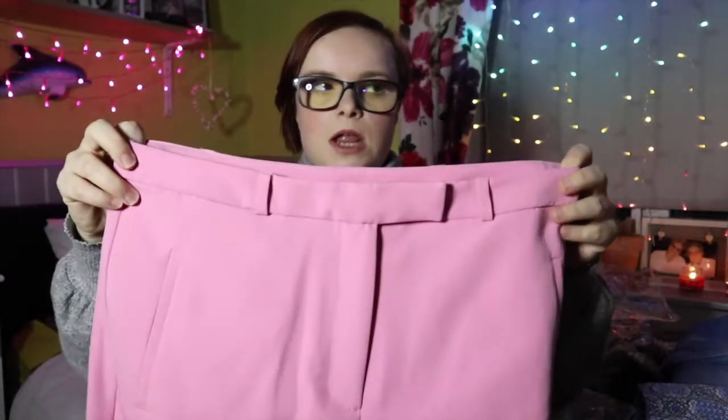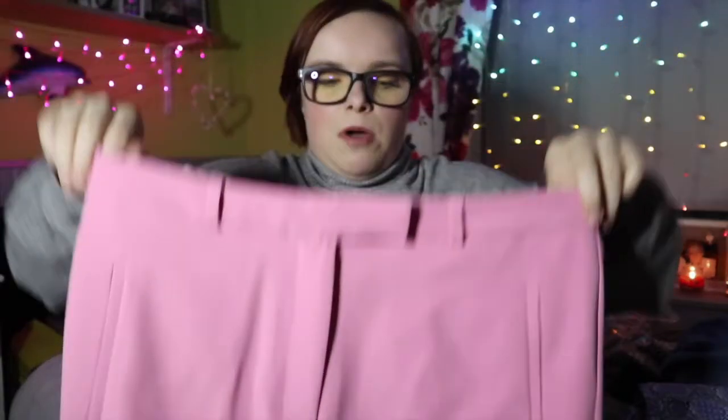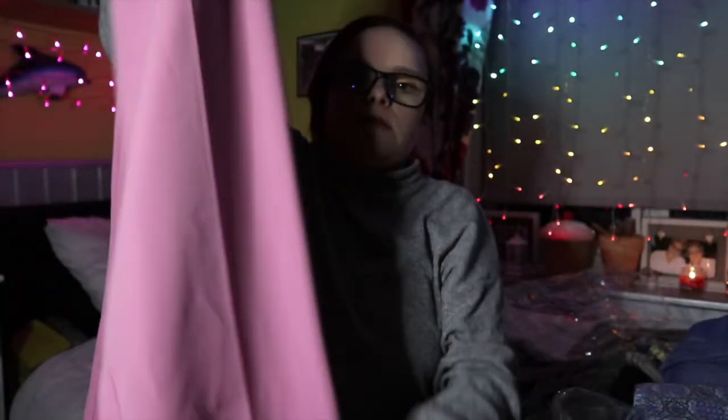The next ones I picked up were these lovely pink trousers. I've always wanted a pink pair of smart trousers and could never find them anywhere, but when I saw them on Select online I picked them up. They look a bit big. They were £14. They're smart trousers — I'll probably have to roll them up because they look super long, but we'll see.